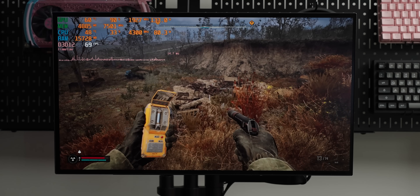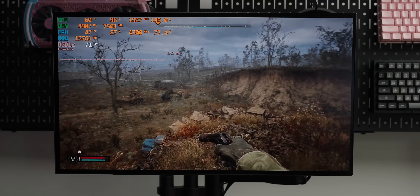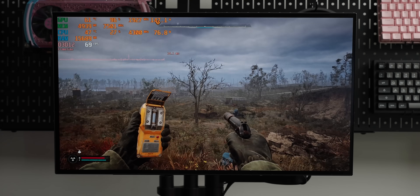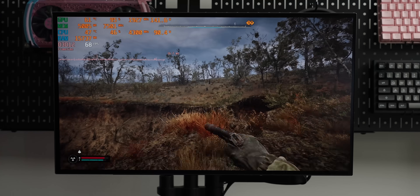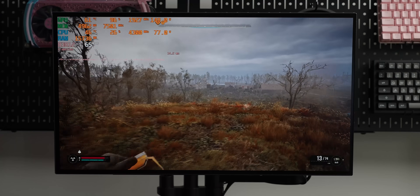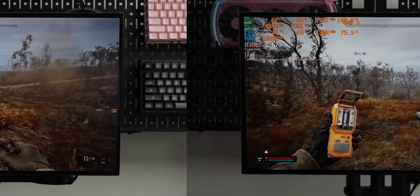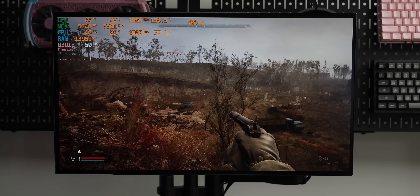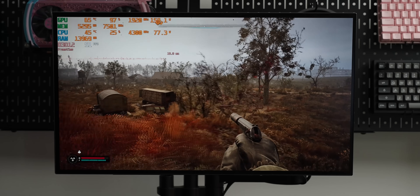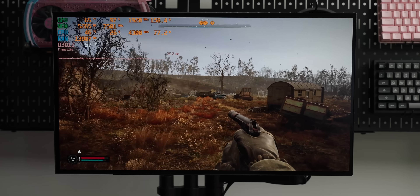Stalker 2 is actually going pretty well — in an open environment we're getting around 70 frames per second. It's medium settings with DLSS on, and Unreal Engine 5 and upscaling go hand in hand, but it still looks very good; you don't notice the upscaling even with all the foliage and fine detail. At native 1080p we lose a decent amount of frame rate, but it's still kind of usable if you want to play it that way.